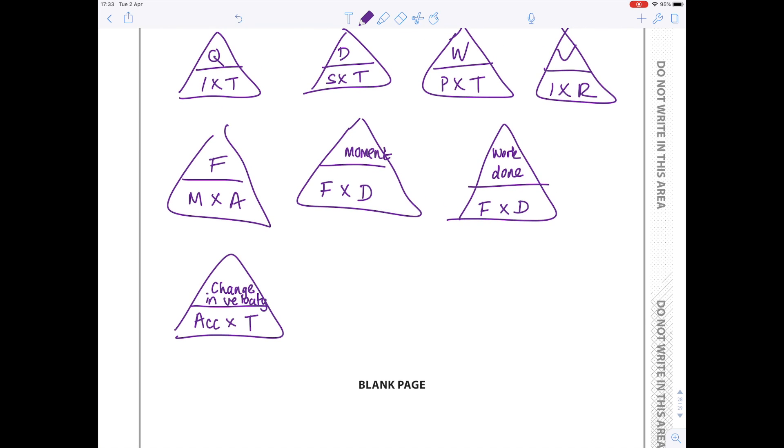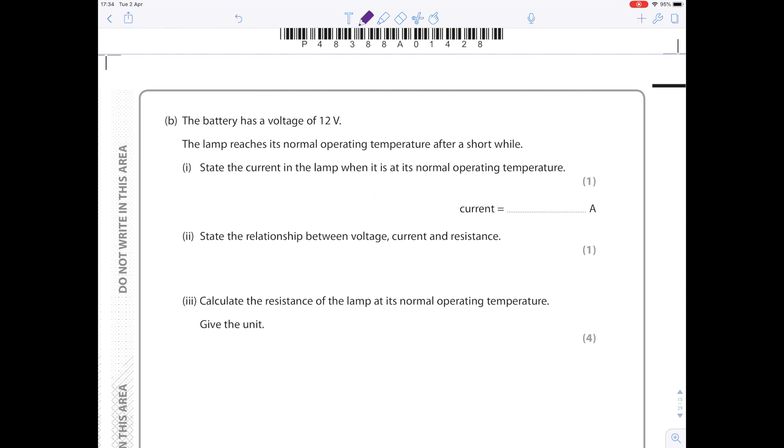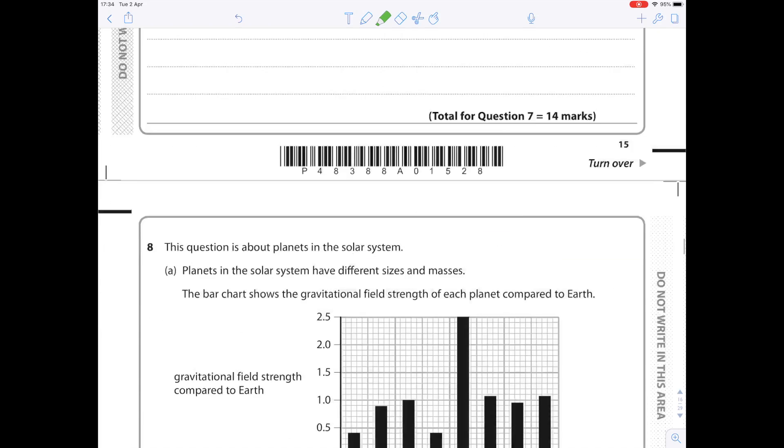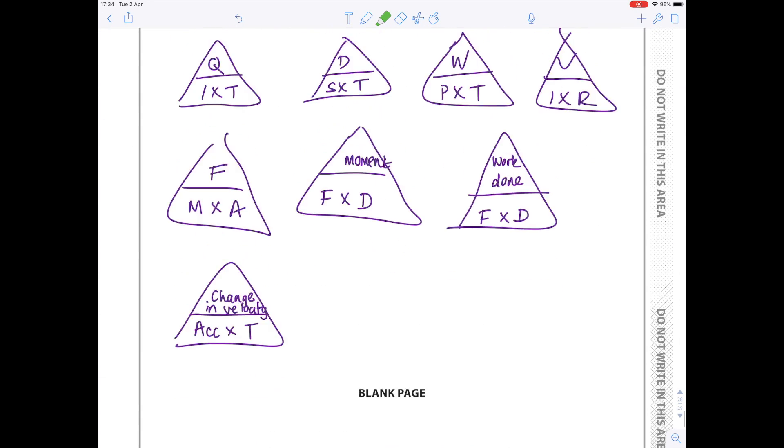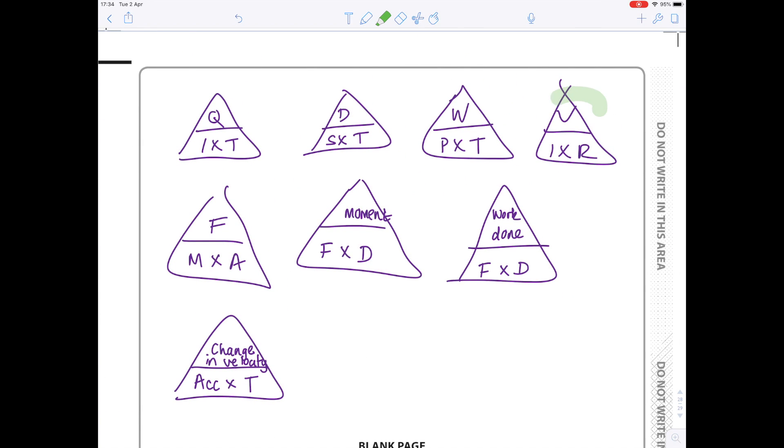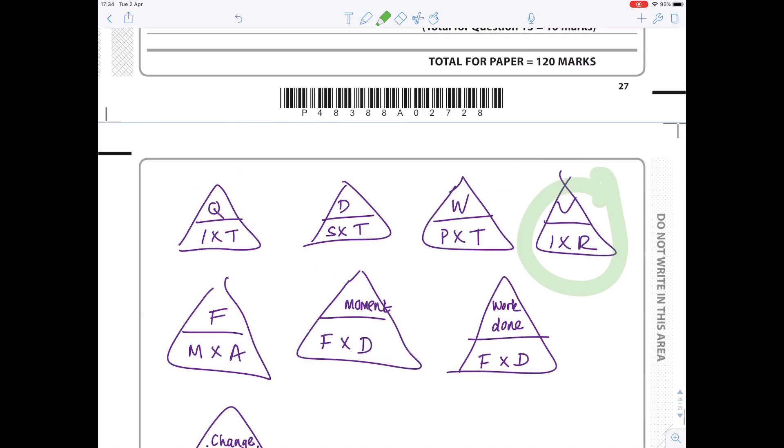It's taken me hardly any time at all. So when I come across a question like 'state the relationship between voltage, current and resistance,' I just turn to my handy little formula sheet, find the equation I need, and write: voltage equals current times resistance. Easy.